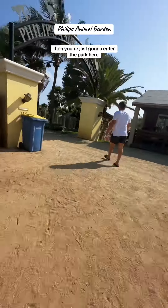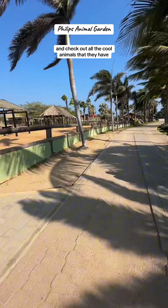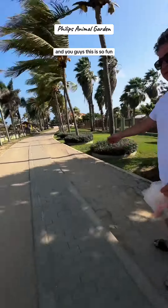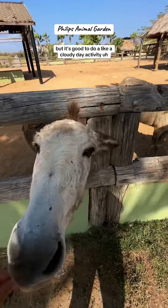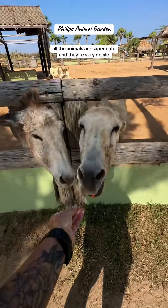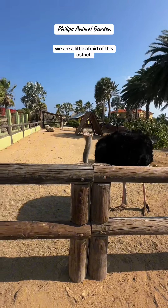After you stop in to pay, you just enter the park and kind of go around by yourself and check out all the cool animals they have. This is so fun — we did it on a sunny day, but it's also good as a cloudy day activity. It's just a fun time. All the animals are super cute and very docile. We were a little afraid of this ostrich — we had no idea how to feed him.